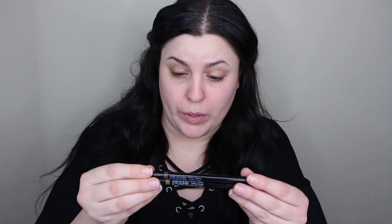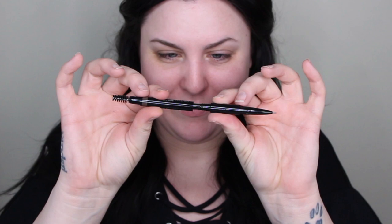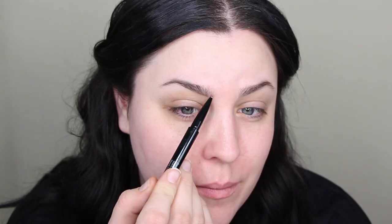This is the Brow Ink Trio, and they sent me Taupe and Deep Brown. I've swatched them on my hands — the deep brown is a little deeper. I like my brows to be super dark, almost gray-toned. It does say it's a trio, and there's actually a powder in the middle, which is interesting. Let's get it on my brows — they desperately need to be done.